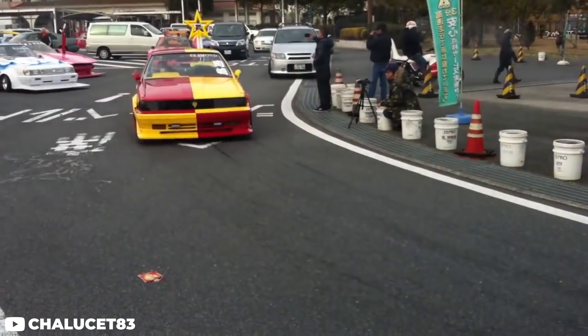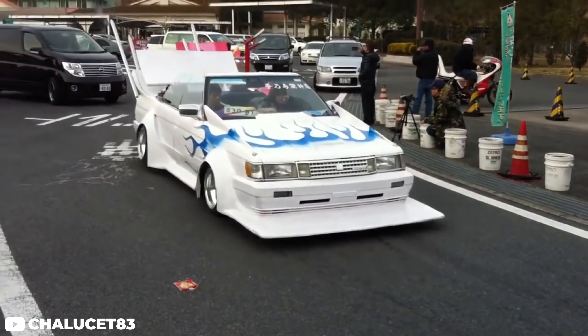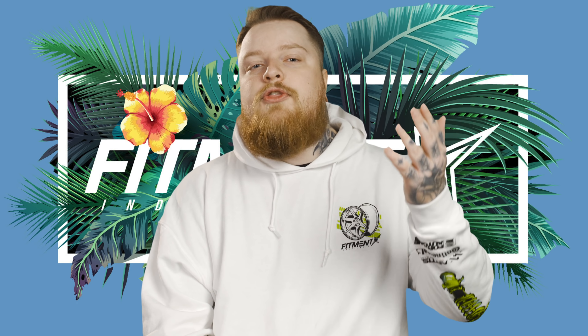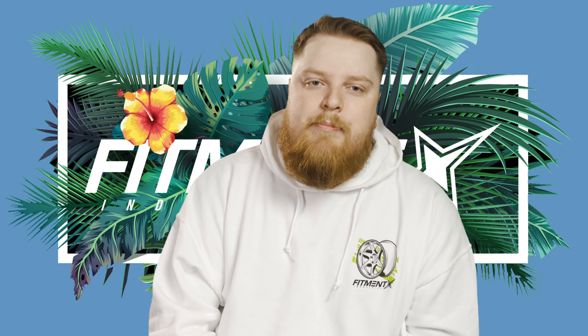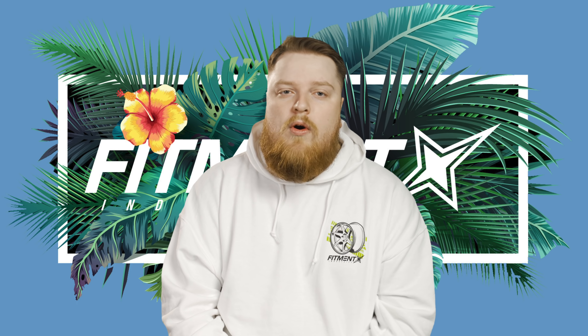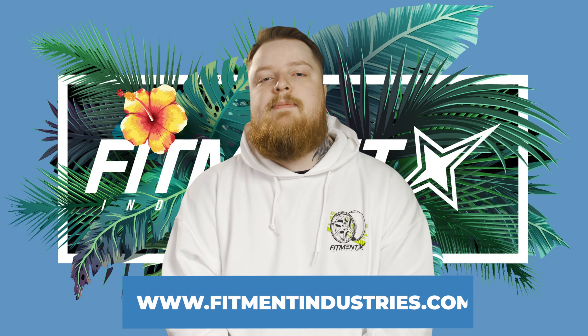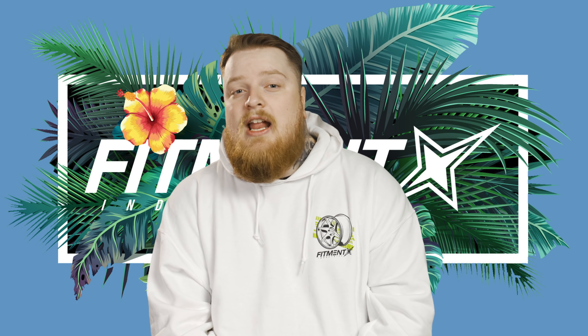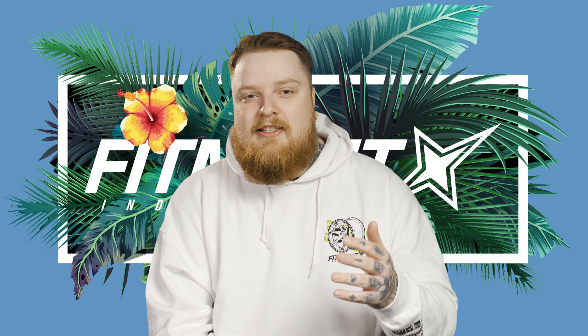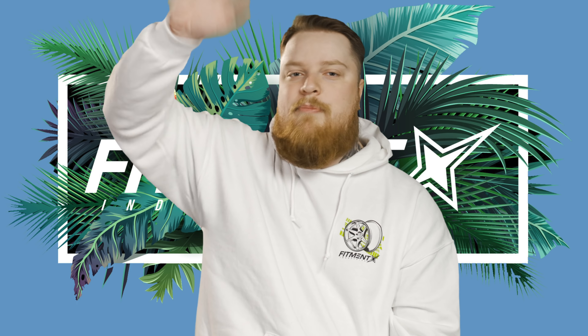Speaking of extreme, have you seen Bosozoku cars? They're absolutely wild and insane — I absolutely love them. They're based out of Japan, they demand you to look, and they're nothing like we have over here. But what do you think? Do you like stance cars? Do you hate them? Comment below — I'm going to read every single one. Whether you're going for your best lap time or want to win that next show trophy, check out fitmentindustries.com for all the wheels, tires, and suspension you could ever want. If every car did look exactly the same, or if every single car was a drag car or a stance car, wouldn't it get boring? I love seeing what you guys come up with. Keep up the crazy cars. Bye.